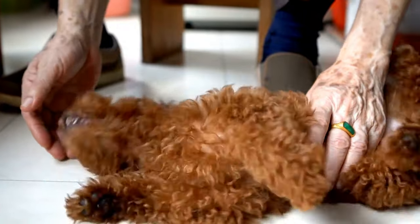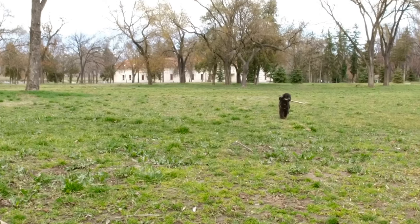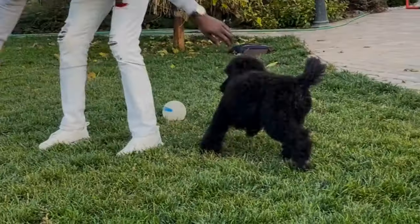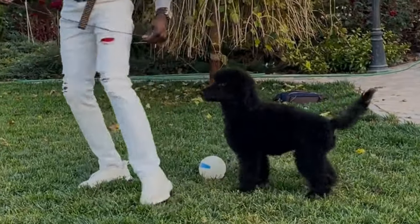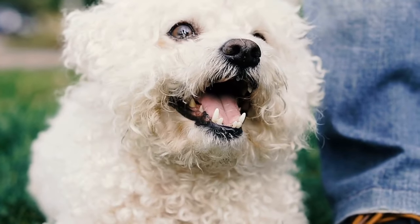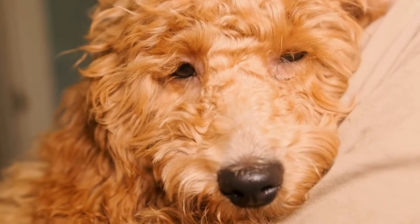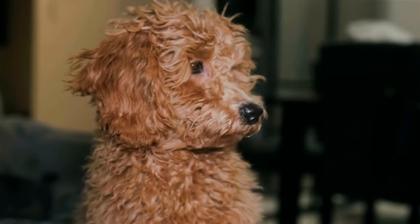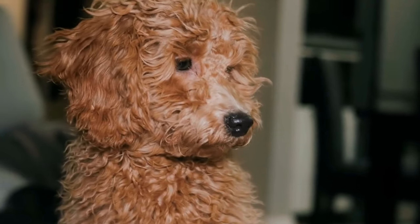One of the most effective training methods is positive reinforcement. By using rewards, praise, and encouragement, you can motivate your poodle and reinforce good behavior. This creates a strong bond between you and your furry friend, making the training process enjoyable for both of you. Clicker training is a popular and effective technique for poodles. It involves using a clicker to mark desired behaviors, making it easier for your poodle to understand and learn new commands. This method adds an element of fun to the training process, keeping your poodle engaged and excited to learn.